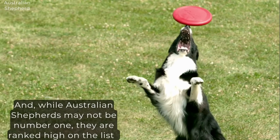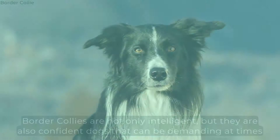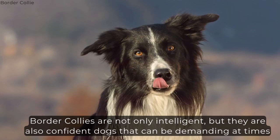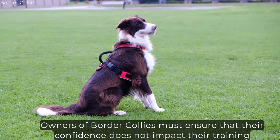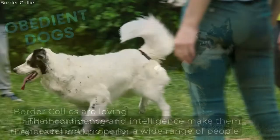Temperament. Border Collies are not only intelligent, but they are also confident dogs that can be demanding at times. Owners of Border Collies must ensure that their confidence does not impact their training, since this confidence may cause the dog to become too stubborn for their own good. Border Collies are loving and obedient dogs if they are trained properly. Their confidence and intelligence make them an excellent choice for a wide range of people, including single individuals and families with children.